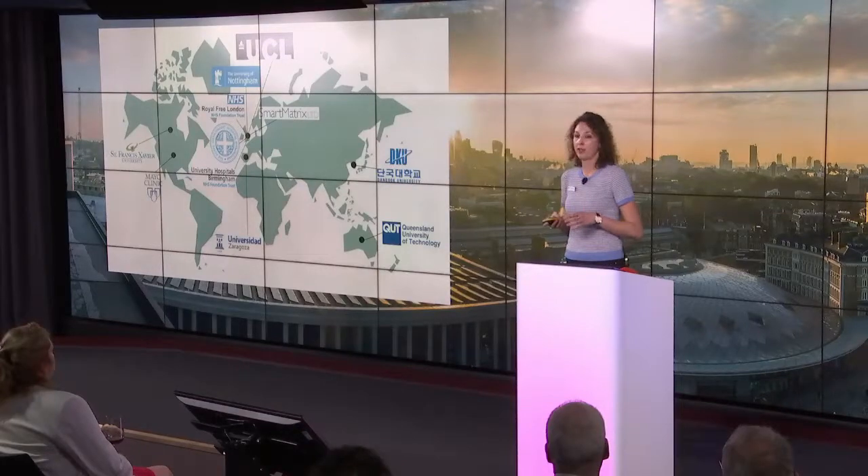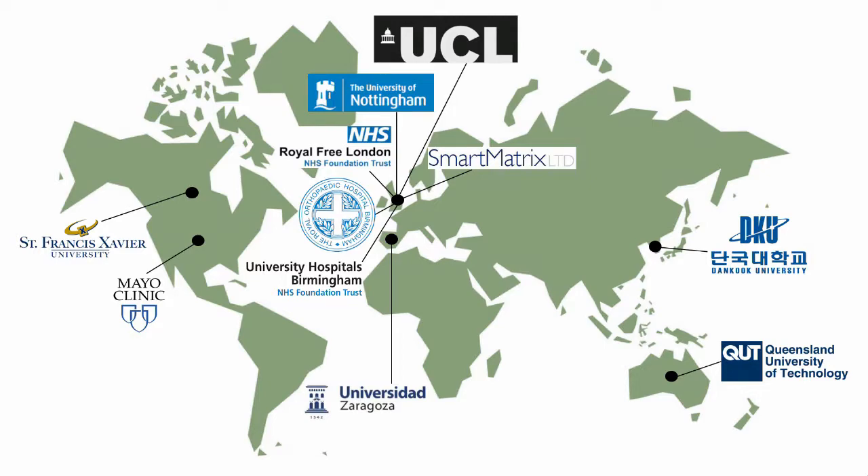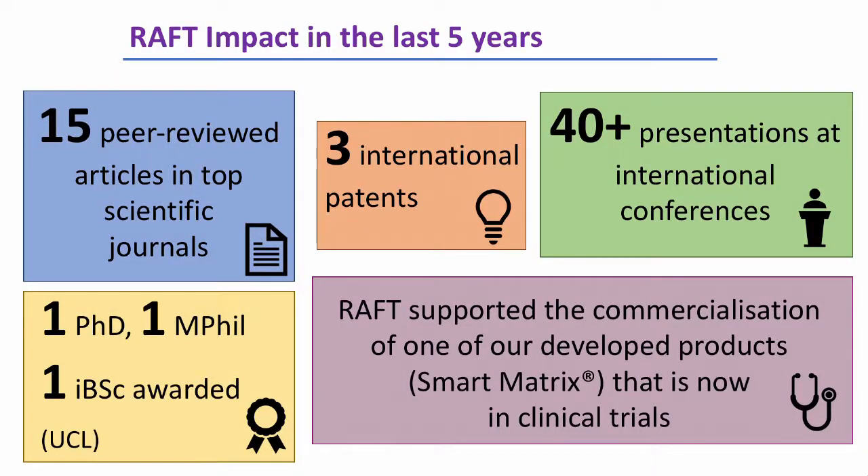Our work is incredibly ambitious, and we wouldn't be able to do it alone. We pride ourselves in working with world-class academic institutions, clinicians, and even industry. And I'd like to leave you with some figures that show the impact that our science had in the last five years.